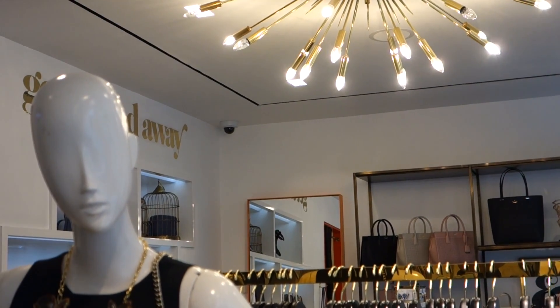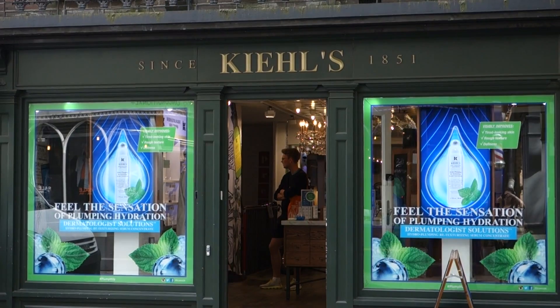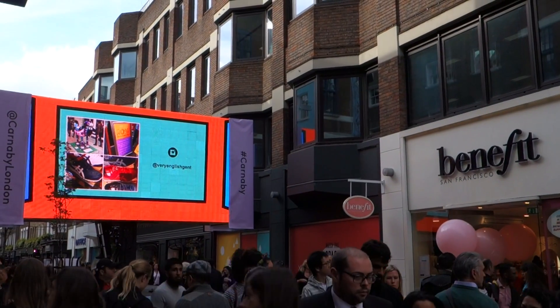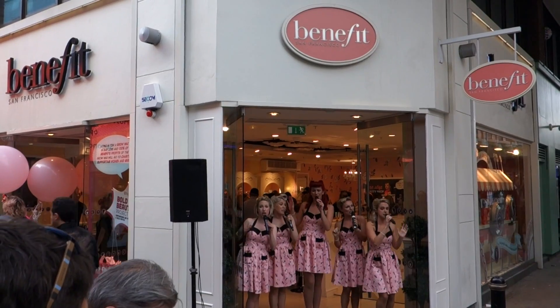Those are the places, streets, and areas that I suggest you target for shopping in London if you've never been here before. A sneaky little tip is that Carnaby Street and Seven Dials often have shopping parties, and if you go on their website ahead of time, you can download a shopping ticket that will give you big discounts in most of the stores in the area.